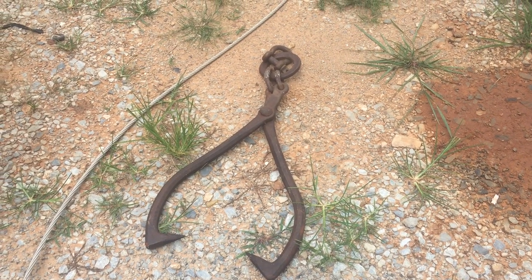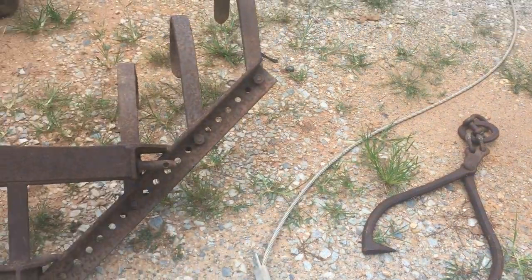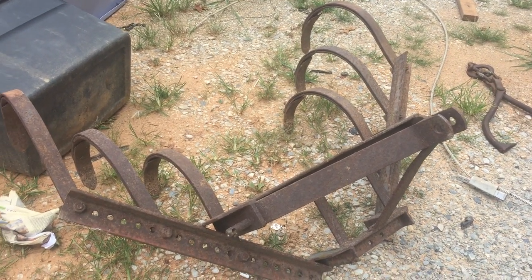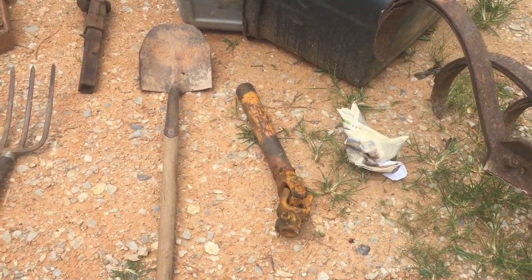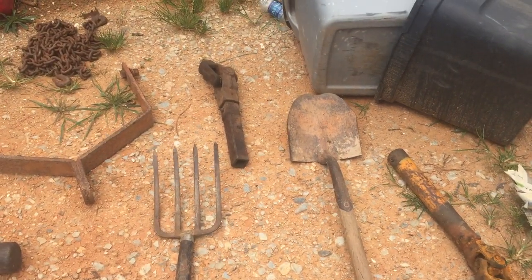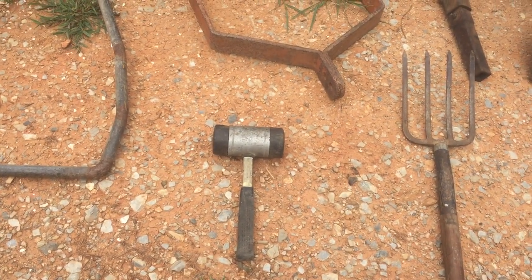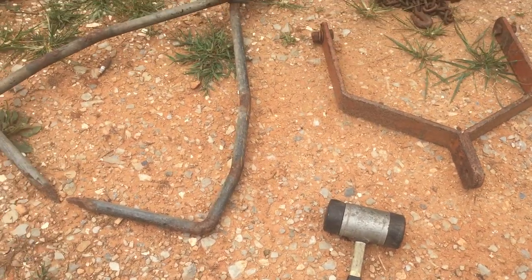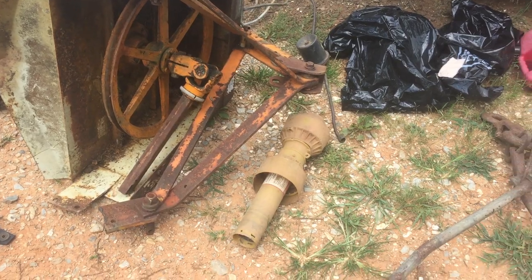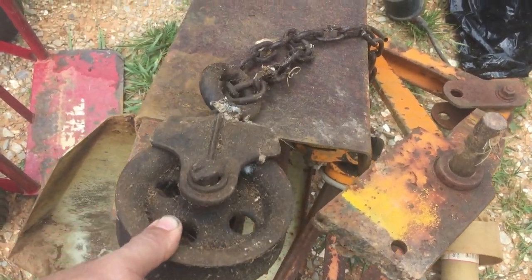This is some of the stuff that came out of the barn cleanout we're working on today. There's a log hook, or bud hook, or tongue hook — whatever you want to call it. There's a C-tine cultivator, also called a ripper. There's a PTO elbow, a pitchfork, a little shovel, another PTO elbow, a three-point attachment, a nice 30-foot tow chain, and what we always call a bop hammer — it's got rubber ends on it. There's another homemade log hook and a piece to a finishing mower.